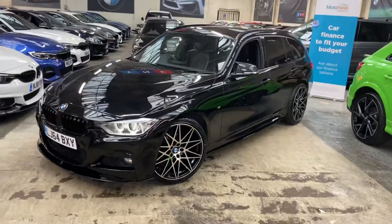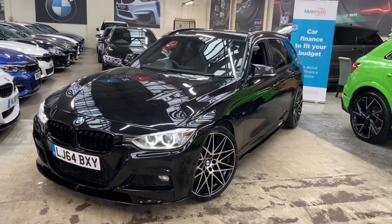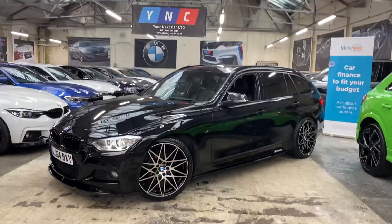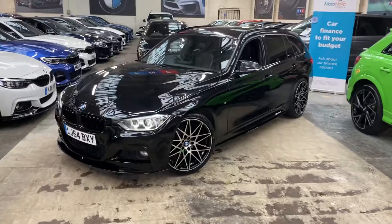Hello and welcome everyone to the walk-around video here at Your Next Car. This is the 2014 64-plate BMW 320d M Sport Touring, presented in black sapphire metallic, featuring the YNC body enhancement kit alongside some nice features and options.